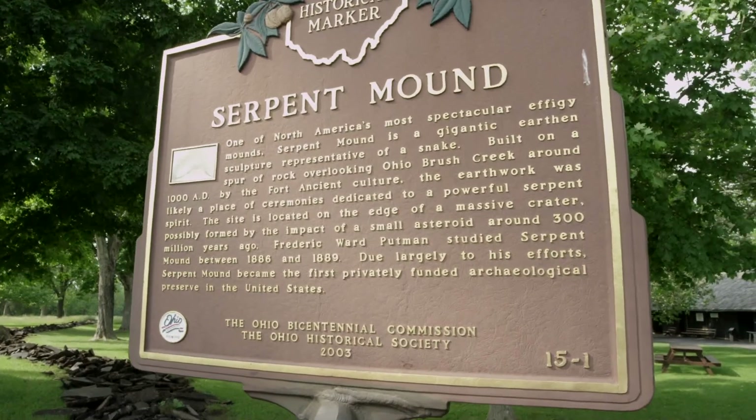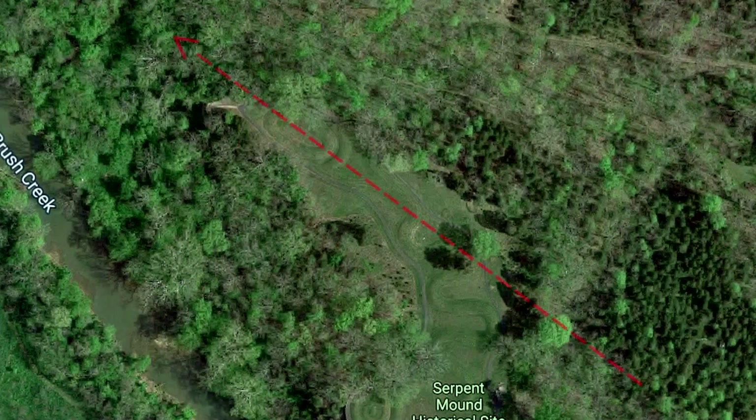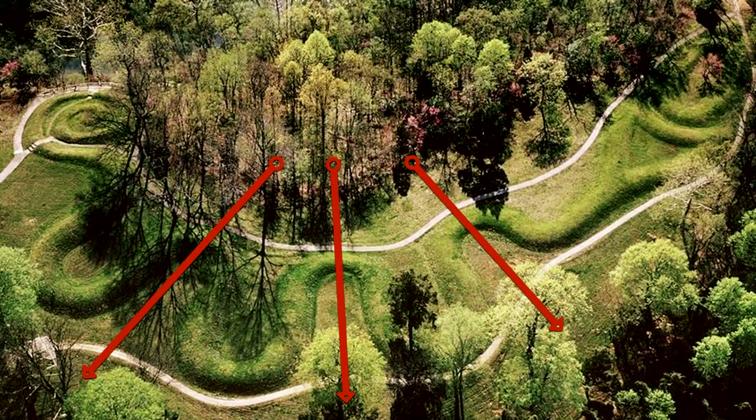This is mostly due to the fact that the structure of Serpent Mound — namely the mouth of the serpent — is aligned to the setting of the sun during the summer solstice. Richard Motz explains: the loops of the so-called snake aligned with various key rise and set points of the sun.